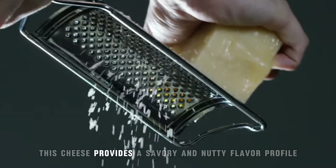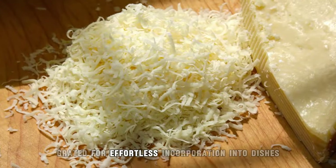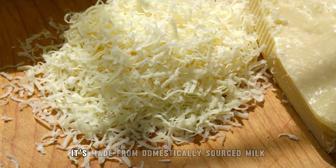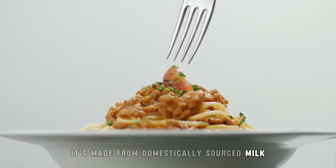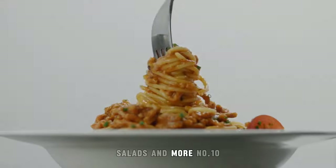Grated for effortless incorporation into dishes, it's made from domestically sourced milk and ideal for adding depth of flavor to pasta, salads, and more.